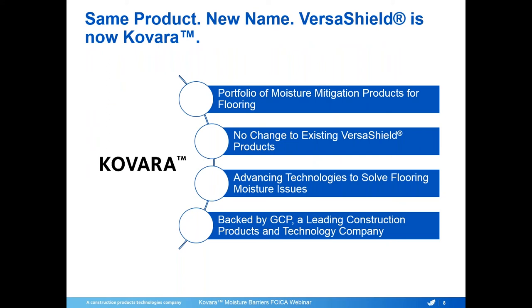Some of you may know Colvara Moisture Barriers as VersaShield. VersaShield has been rebranded as Colvara — it's the same product, just with a new name. With Colvara, GCP is excited to present a portfolio of moisture mitigation products for flooring. While VersaShield was a single product, we're excited with Colvara to expand into new areas and bring new technologies for moisture mitigation to the market. Previously, VersaShield 95 and VersaShield MBX are now Colvara 95 and Colvara MBX — the same exact products, just with a new name.